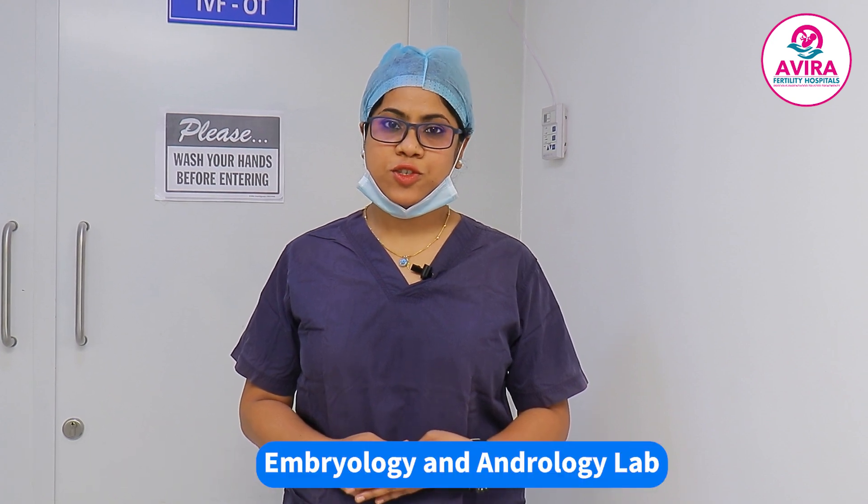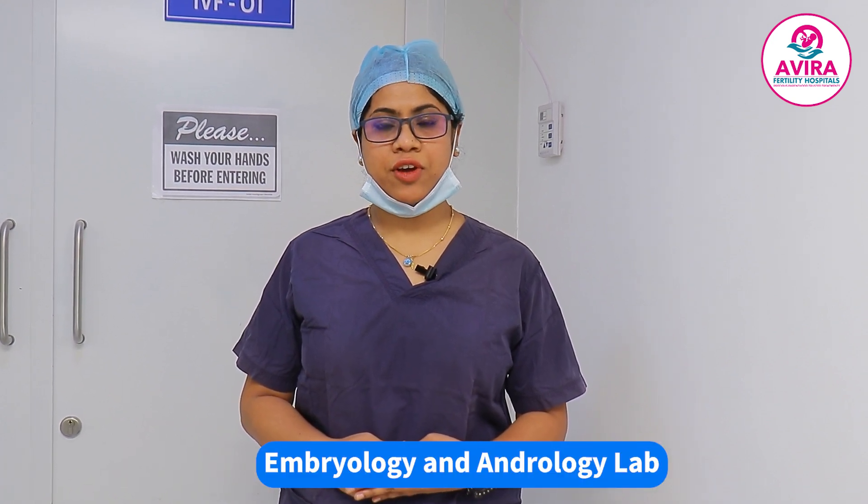Hi everyone, myself Della Ruben and I am Junior Embryologist at Aviva Fertility Center, Haitha City branch. Today I will be showing you all our Andrology and Embryology lab and the procedures we perform in our lab.